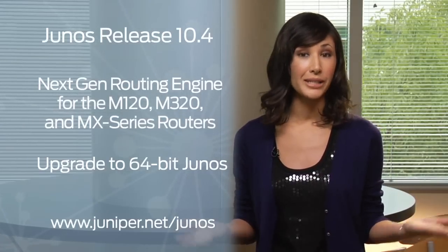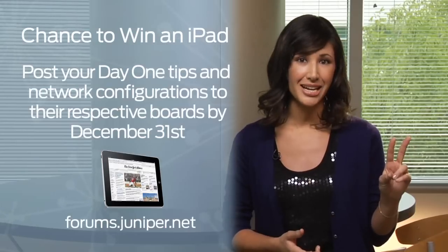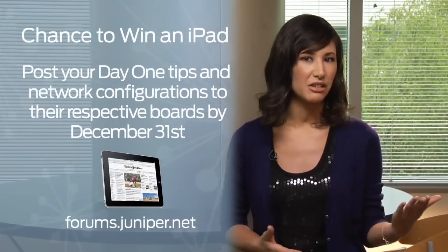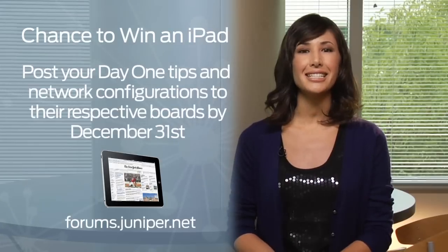Want to find out more about what's in release 10.4? Visit Junos Central. It is your last chance to get submissions in for two contests running in Jnet. Post your day one tips and network configurations to the respective boards by December 31st for your chance to win an iPad. Visit forums.juniper.net for more information.